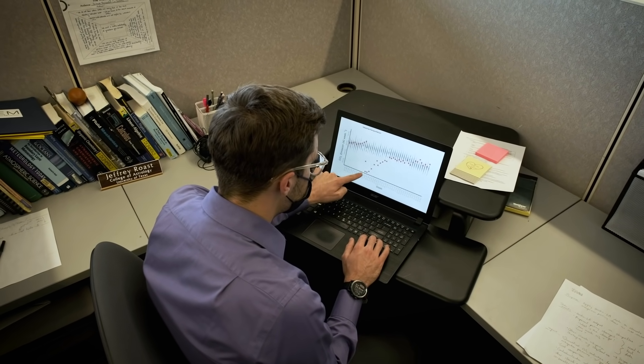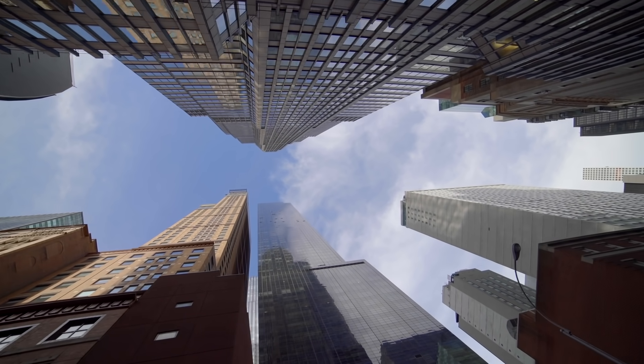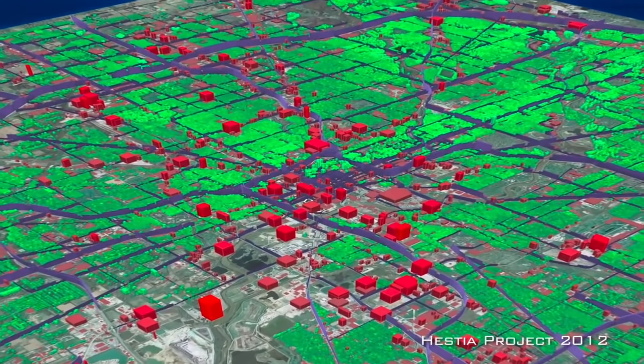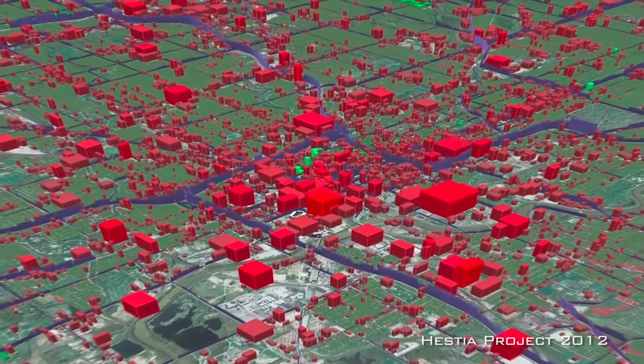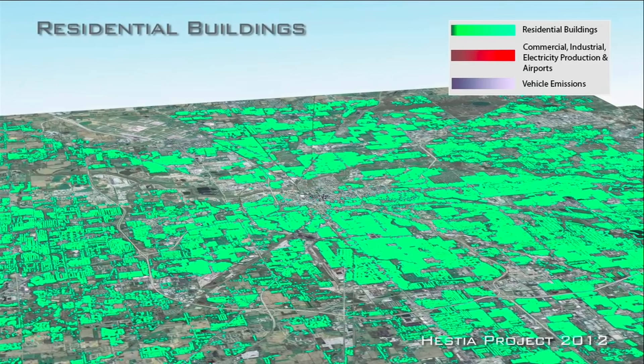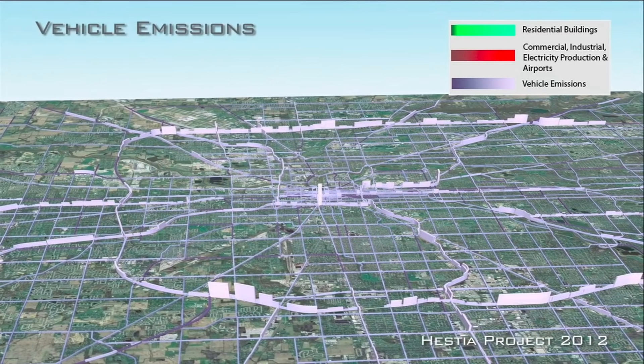Hestia is a continuation of our national scale emissions product, Vulcan. Within Hestia, we utilize local data sources such as building footprints and local traffic data. This information allows us to quantify greenhouse gas emissions down to the scale of individual buildings within specific cities — zooming from a single Vulcan emitting cell or county into an individual city, quantifying emissions for every single built structure in an entire urban domain. We can identify exactly the places responsible for emissions and target them for mitigation very precisely.